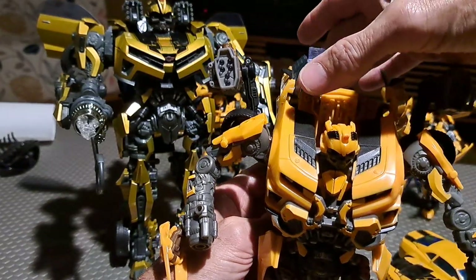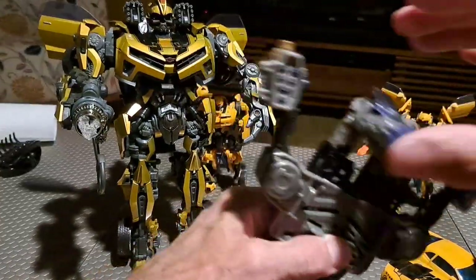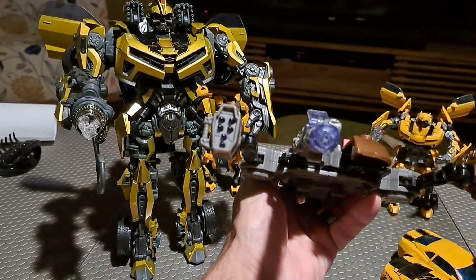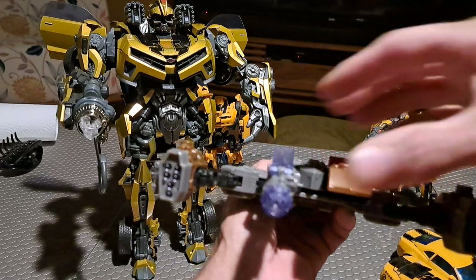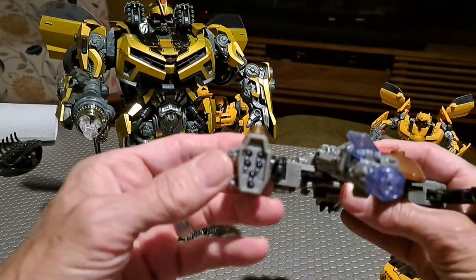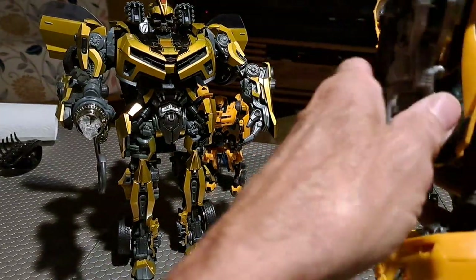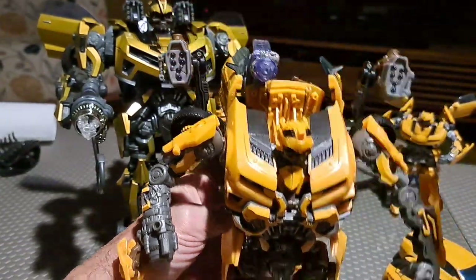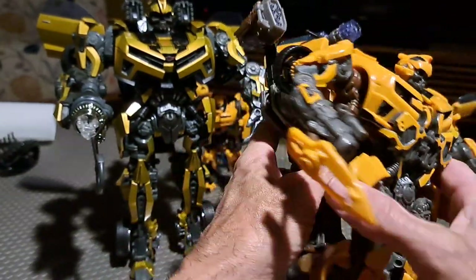Those lights are only going to light up when you have it in car form and snap it on in vehicle mode. So that's pretty cool. This one I actually saw still available for about $45, so you can still get him.